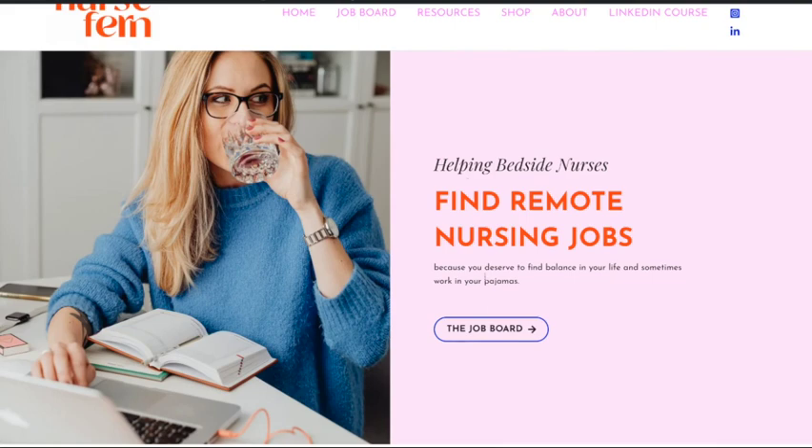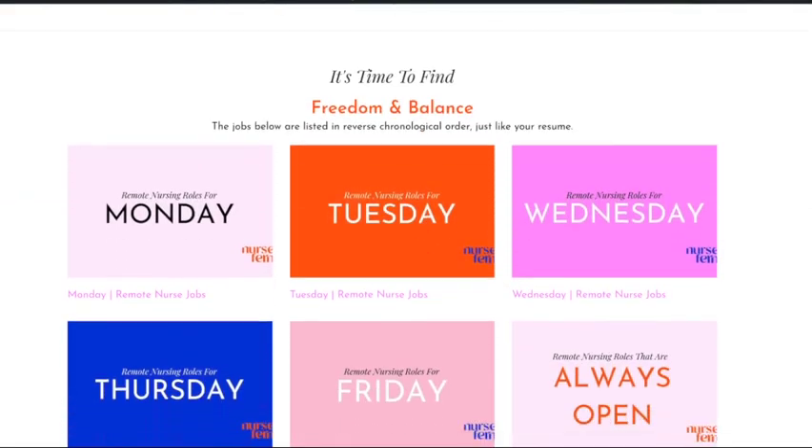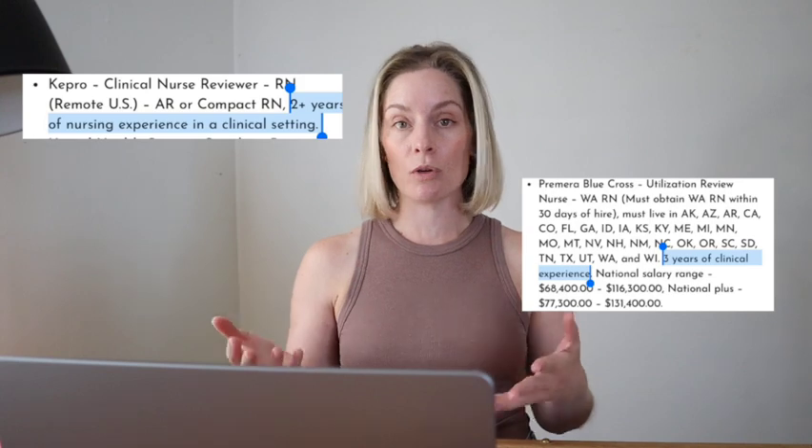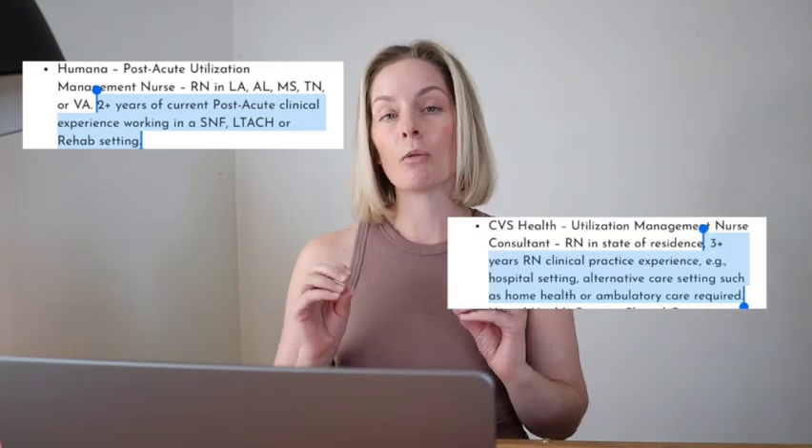That is one of the things we specialize in at Nurse Fern. Our job board highlights positions that might prefer that you have experience in a specific role but doesn't require it. Most often you'll see that UR and UM roles require three to five years of acute care experience. You'll also see ones that will accept LTCH, SNF, outpatient, or provider office experience. You just have to read the requirements closely.